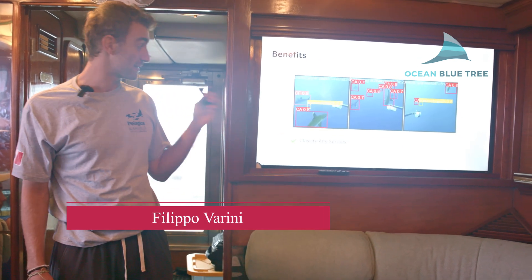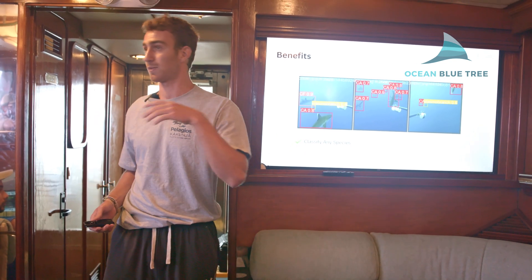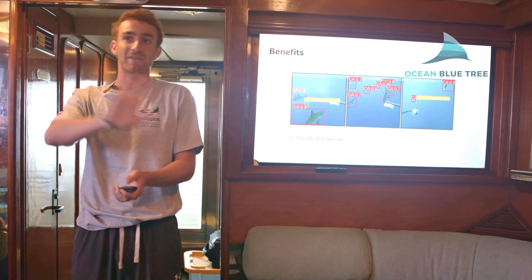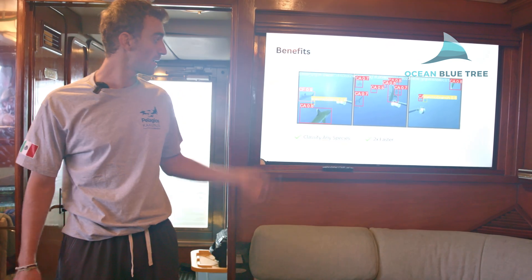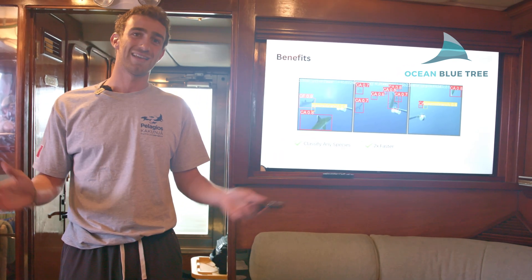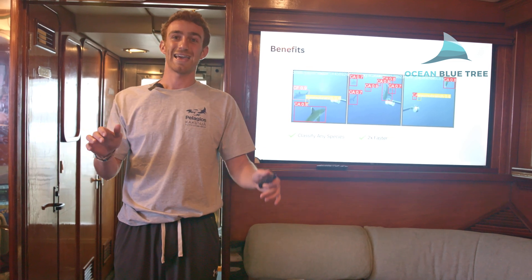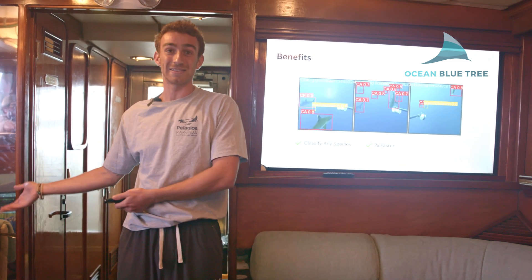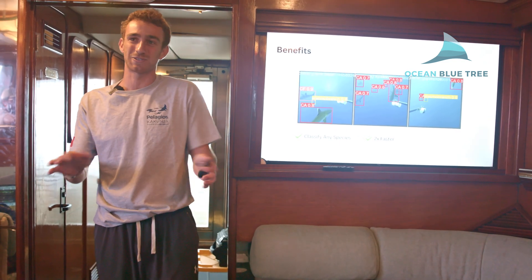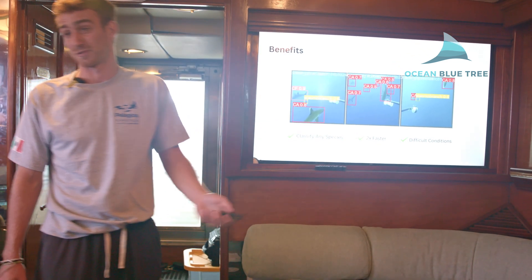The benefits are: number one, it can classify any species — we're using it for tunas, we found turtles, and you can extend it to any species from pelagic to reef species. Secondly, it's twice as fast as the previous version because you don't need to annotate it. It was funny because when I got to Pelagios I said this model would help greatly, but then we found that in the Revillagigedo Archipelago you have something like a thousand individuals per study — impossible to annotate them all. And finally, it can work in difficult conditions.